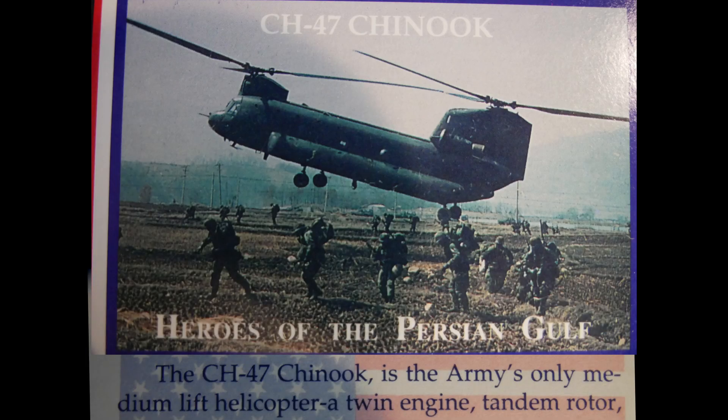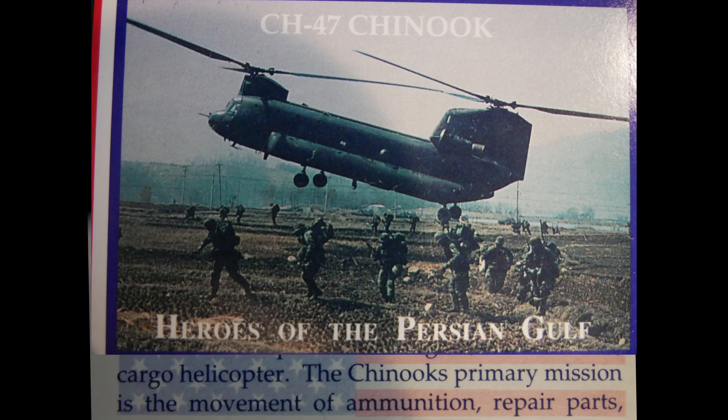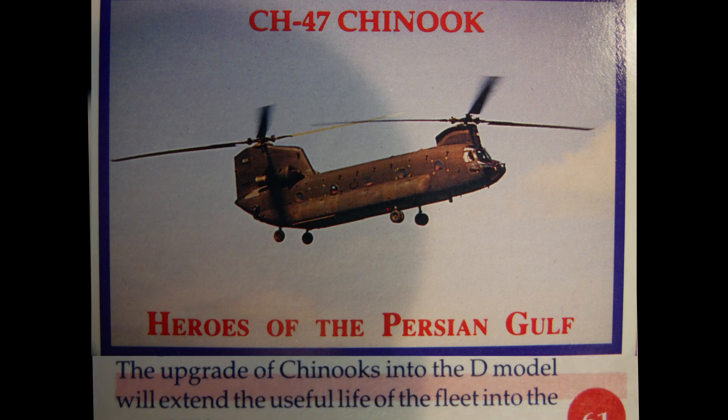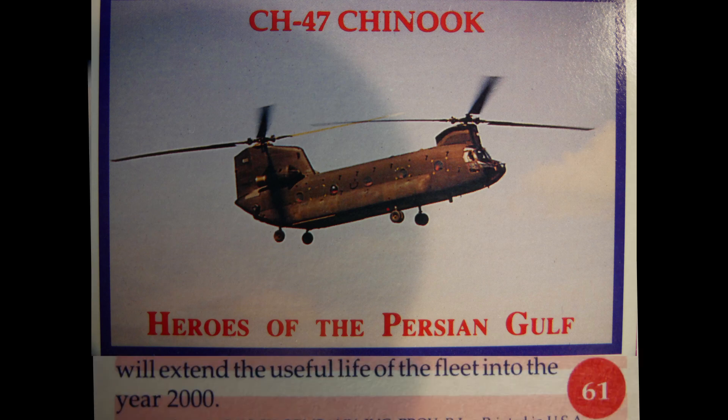The CH-47 Chinook is the Army's only medium-lift helicopter — a twin-engine tandem rotor cargo helicopter. Its primary mission is the movement of ammunition, repair parts, and petroleum, as well as the tactical movement of artillery, troops, and special weapons on the battlefield. Upgrades to the D-model will extend the useful life of the fleet into the year 2000.